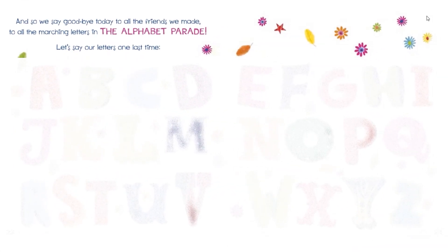And so we say goodbye today to all the friends we made, to all the marching letters in the alphabet parade. Let's say our letters one last time.